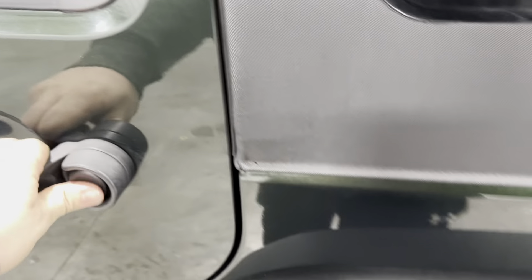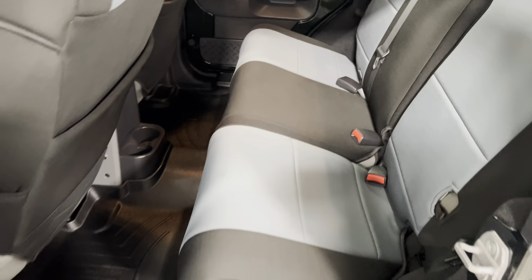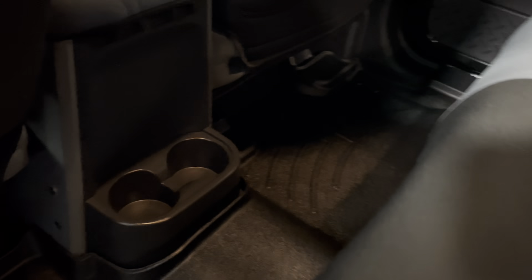Coming around to the back seat — no rips, tears, stains, or odors. Seats look great with part of the inside intact. Plenty of leg room, super clean. Got cup holders in the back as well.